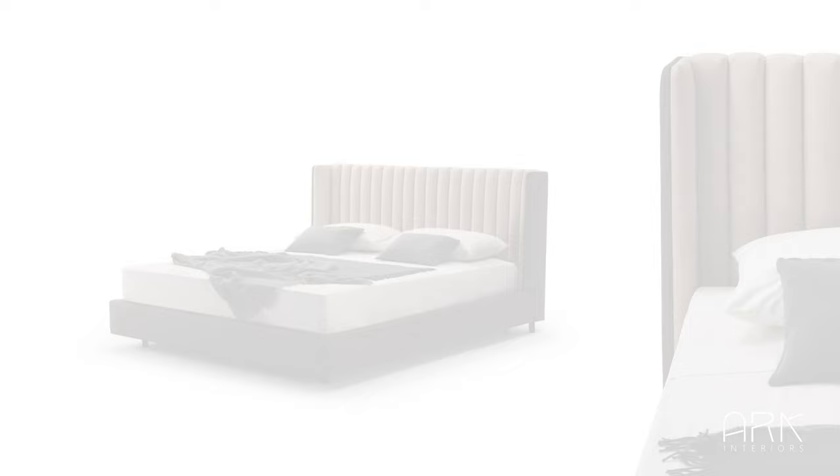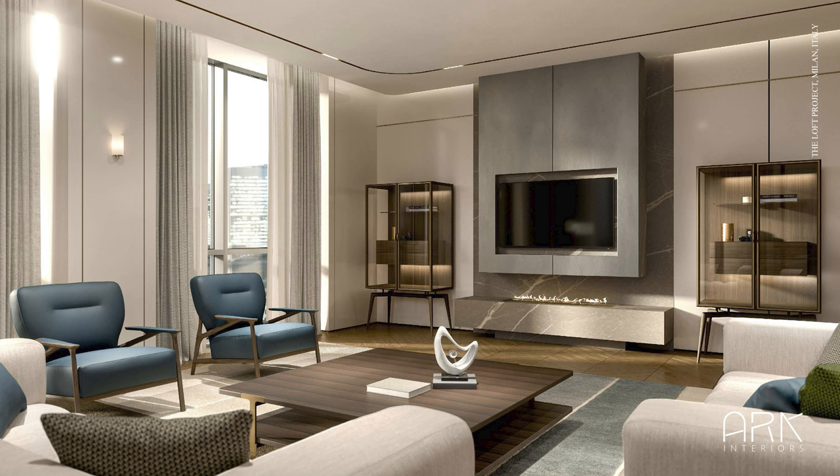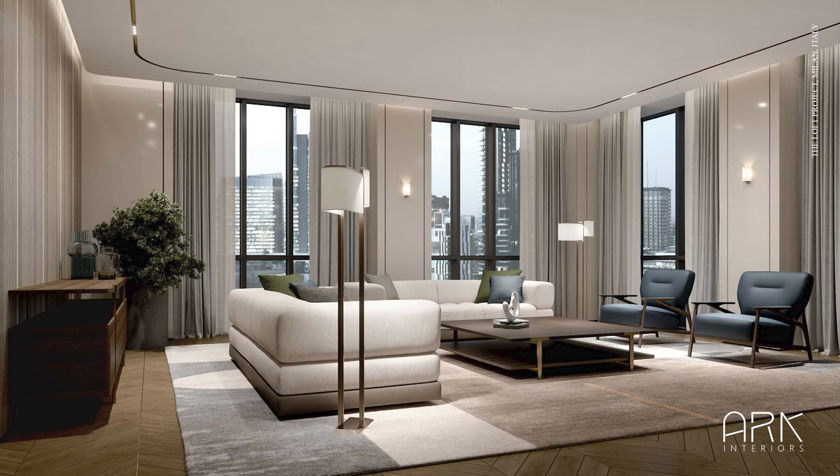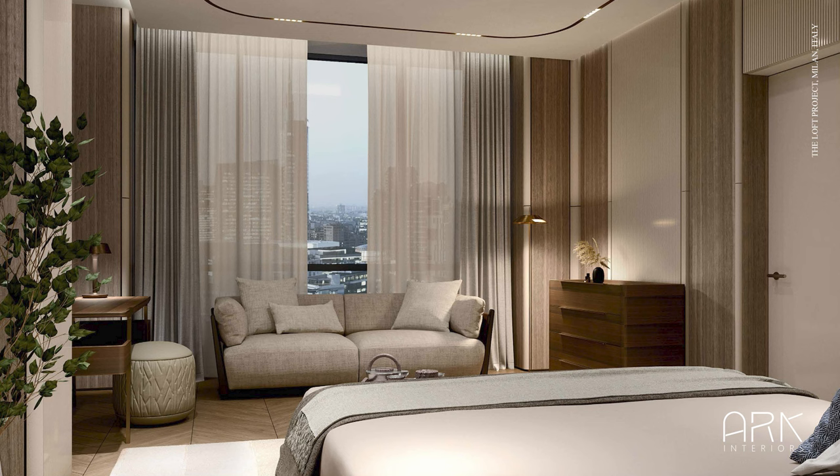In the living area, the Domus sofa and Vine armchair create a comforting ambience, complemented by distinct upholstery and colors. The Domus coffee table adds a warm and refined touch with its natural wood structure. In the sleeping area, the Domus bed exudes essentiality and comfort, while the Net sofa adds the final touch with its intricately hand-woven leather details on the armrests.